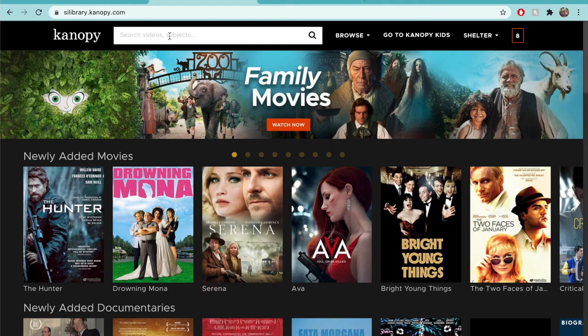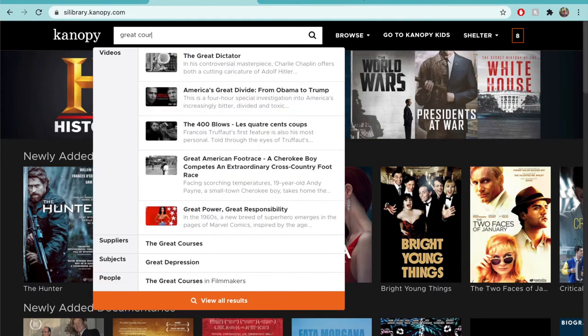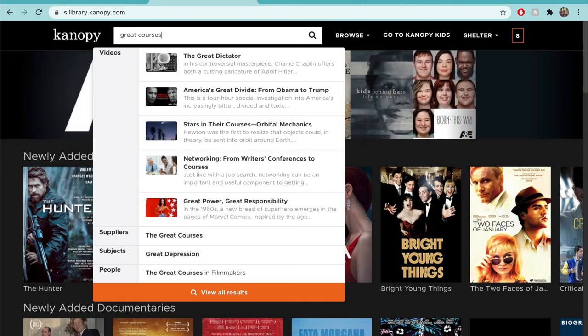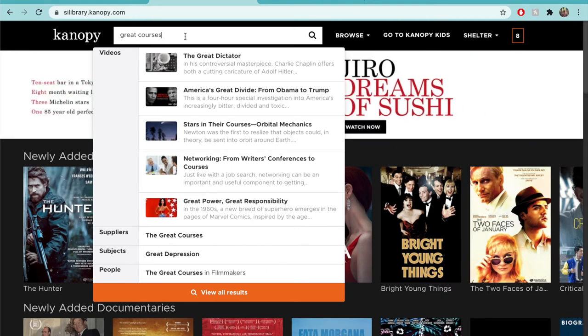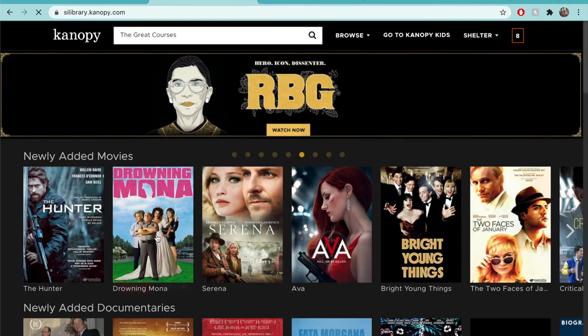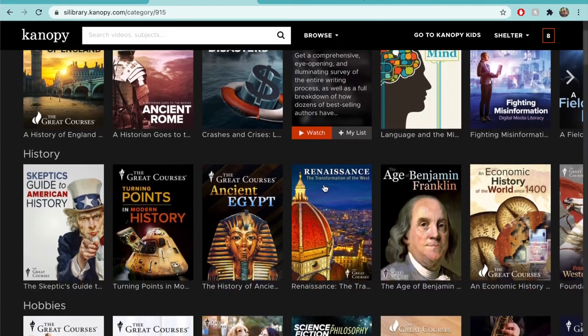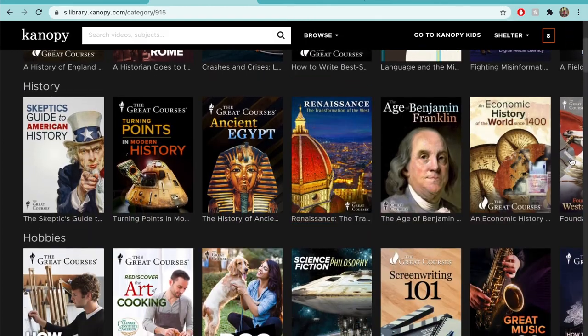Shelter Island Library cardholders also have access to two great courses per month. These courses do not count as one of your monthly eight. Each course consists of a series of lectures on a topic, and there are plenty of topics to choose from. To access the course lists, go to the search bar and type in Great Courses. You'll see the Great Courses option listed under Suppliers — click this option. You can browse these courses in the same way you would movies, though they are mainly organized by subject.